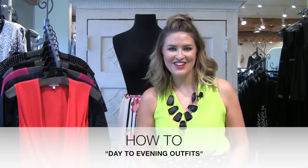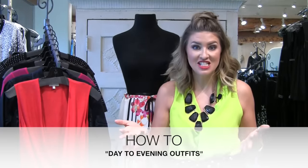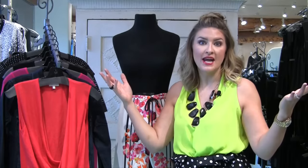Good morning girls! It's Mariah here and today it is all about tips and tricks on how to take the pieces that you've invested in and really take them from casual daytime to really glamorous, elegant, night out on the town.